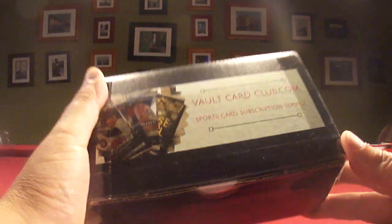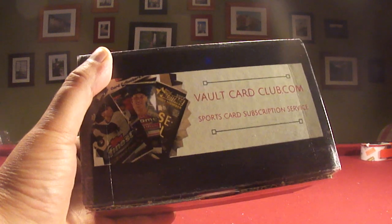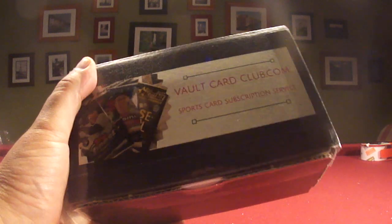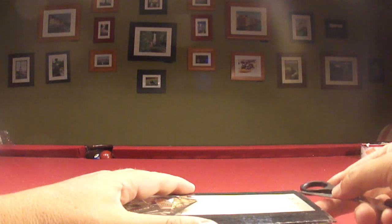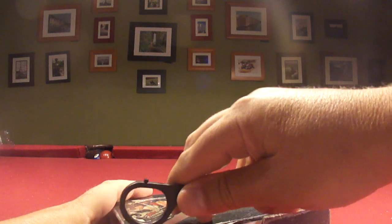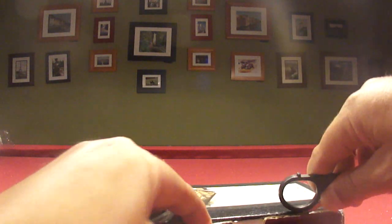Hey guys, it's Chris from the Box Breakers and I am doing a card subscription service box review. This is VaultCardClub.com and they have three different levels of boxes: Experience for $29, Deluxe at $49, and High Rollers at $99. This is a deluxe box and this is baseball.